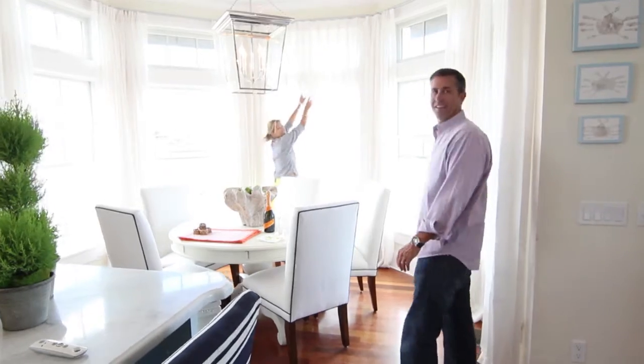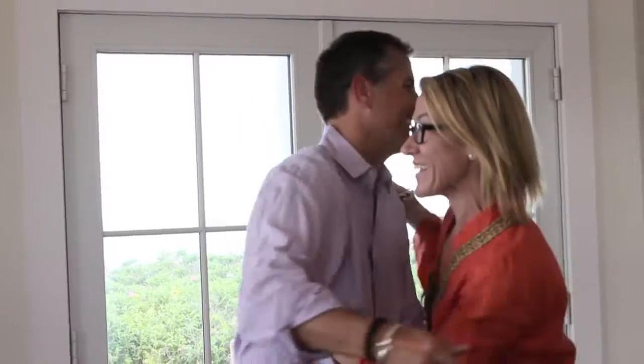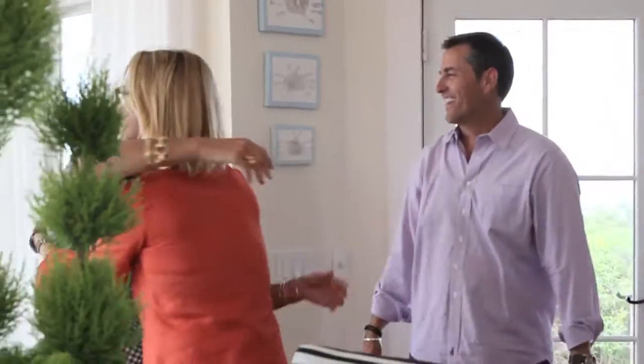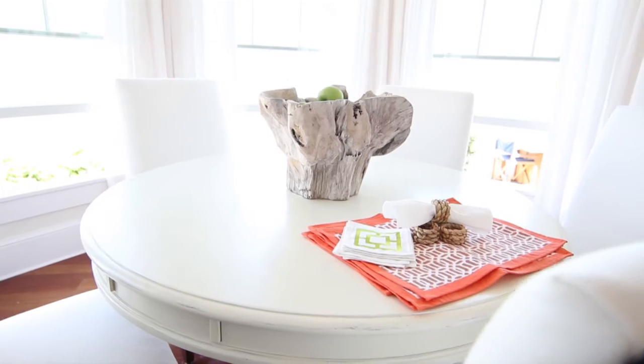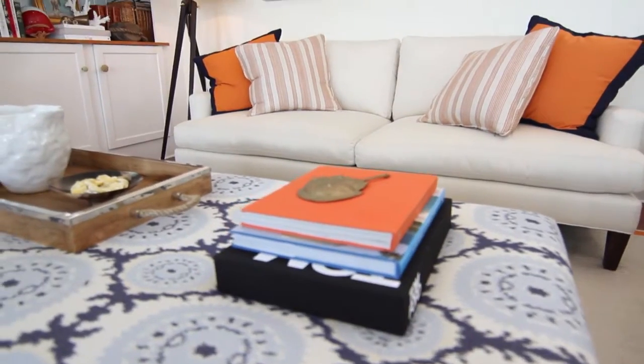Hello. Hey. How are you? Are you happy? Yes. You're so beautiful. Oh good. Thank you. Kate did a wonderful job and the color palettes just all flow so seamlessly from one room to the next.